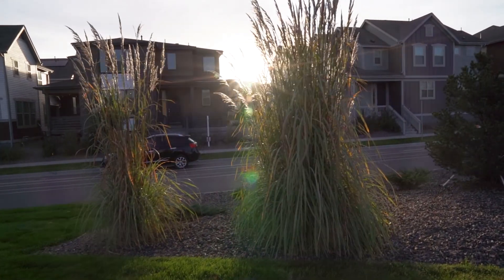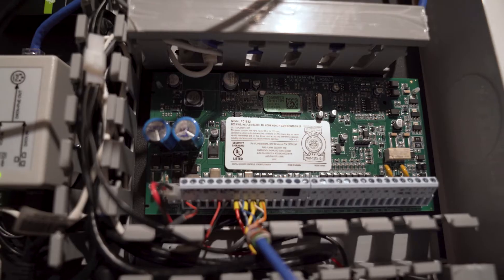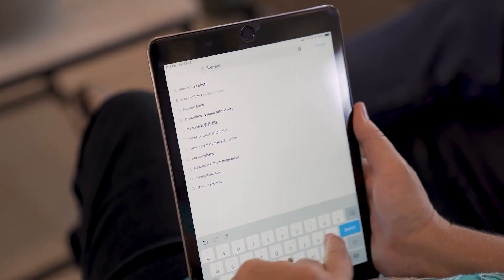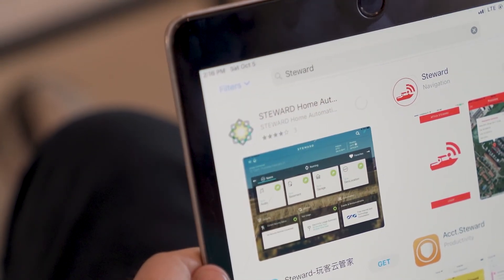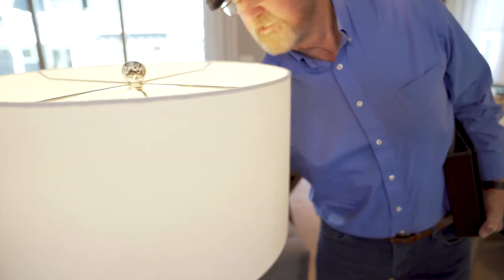One of the nice things about the homes of Sterling Ranch is it's not like you need the Steward system in order to run your home — it's optional. It's a great option, but if you don't like all the technology, if you don't want to worry about downloading an app and controlling your lights remotely, you don't have to. Everything in the home works completely independent of the Steward system. That was really important for us — to give people the off switch if they don't want to be connected.